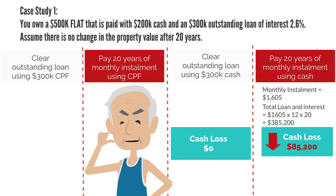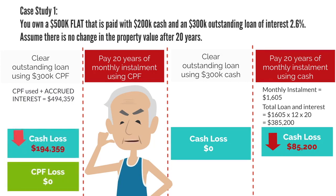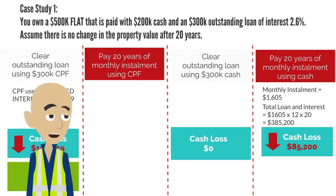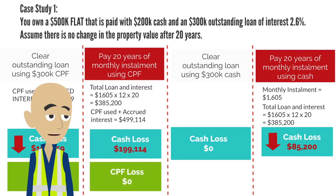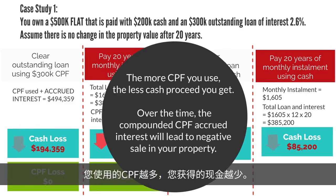This leads to a cash loss of $85,200 due to loan interest. If you clear the outstanding loan using $300k CPF, due to CPF used plus accrued interest, the cash loss is $194,359. If you don't clear the loan and pay monthly installments using CPF, it costs you a cash loss of $199,114. The more CPF you use, the less cash proceeds you get. Over time, the compounded CPF accrued interest will lead to a negative sale on your property.